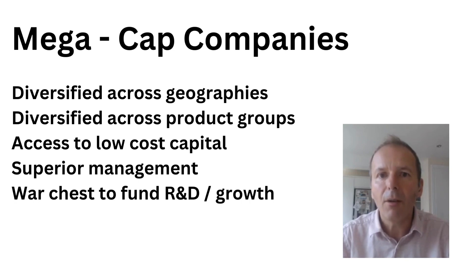The advantages of focusing on mega-cap companies are that they're generally diversified across a wide range of geographies — so if China has a recession they can just sell more strongly into neighbouring countries like Vietnam. They're also diversified across product groups, so if one product group takes a bashing they can refocus the business, making them quite resilient to changing economic conditions. They also have access to low-cost capital, borrowing at some of the lowest rates available, and they generally have superior management — paying more in one year than you and I will earn in a lifetime. They've also got a large war chest to fund research and development, and Amazon is a great example of this.